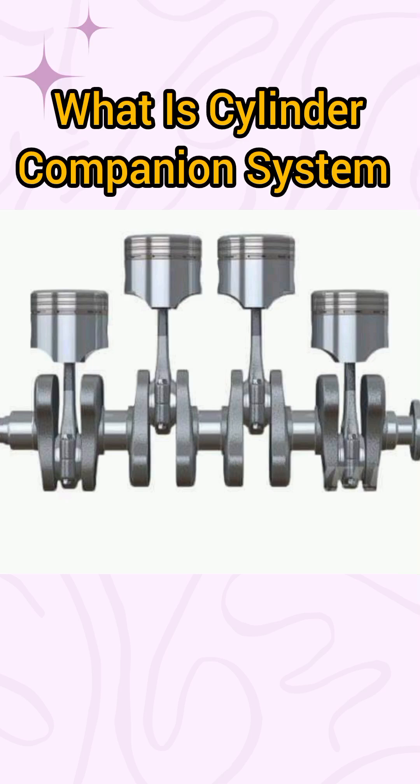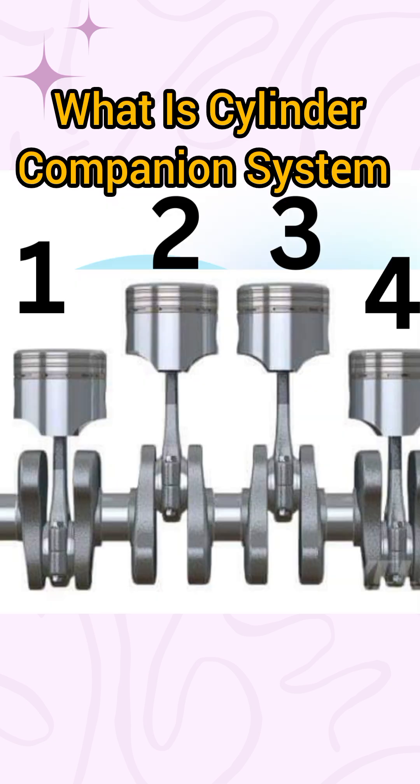Cylinder companion in simple terms means two pistons that are always at the same position, but at different strokes. In a four cylinder engine, you always notice that number one and number four are always at the same position.